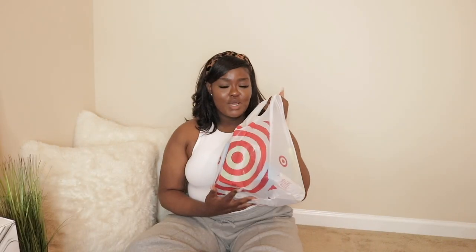I'm going to start with Target first because majority of their stuff is like right in front of me and I just really like Target, so might as well just start off with Target.